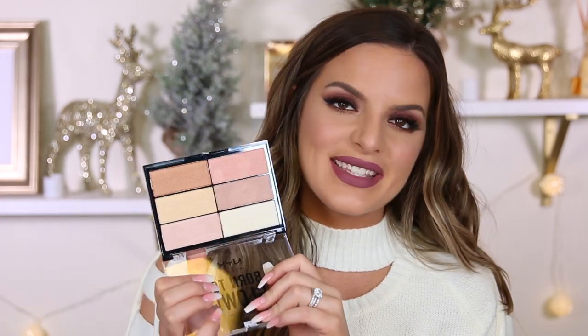Another drugstore product is the NYX Born to Glow Highlighter Palette. I'll swatch it now — I wasn't going to, but I kind of want to. I also got the Makeup Revolution highlighter palette and wasn't the biggest fan of that, so I figured I'd test this out and see if it was good. It has six different pans. I'll save this for a drugstore video and we'll see how it works.